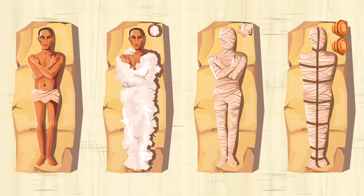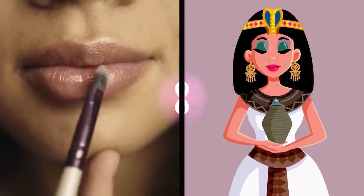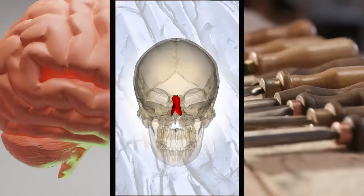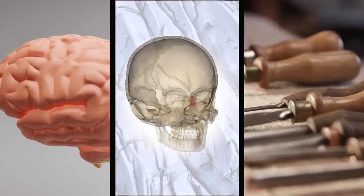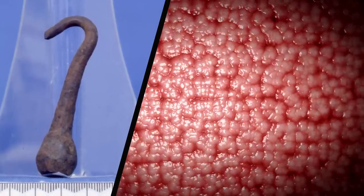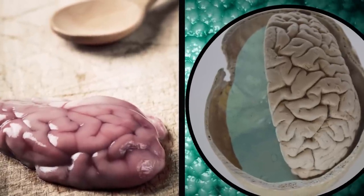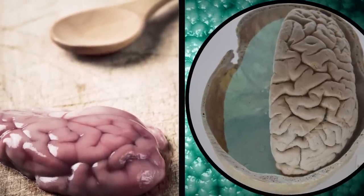This would have been where the first part of her mummification process began. While 'house of beauty' may sound nice, it was anything but. The dead woman would have had her brain removed through her nasal bone by a man with a hammer and some chisels, plus an iron hook to yank out all of her brain matter. Anything left would be scooped out using a spoon before the cranial cavity was rinsed with water.